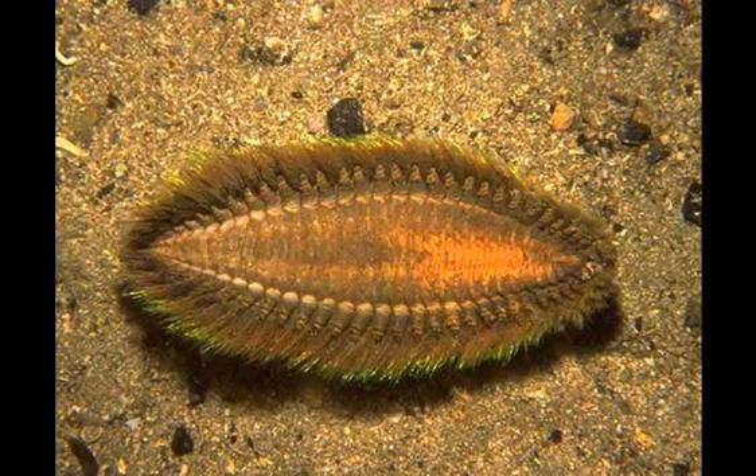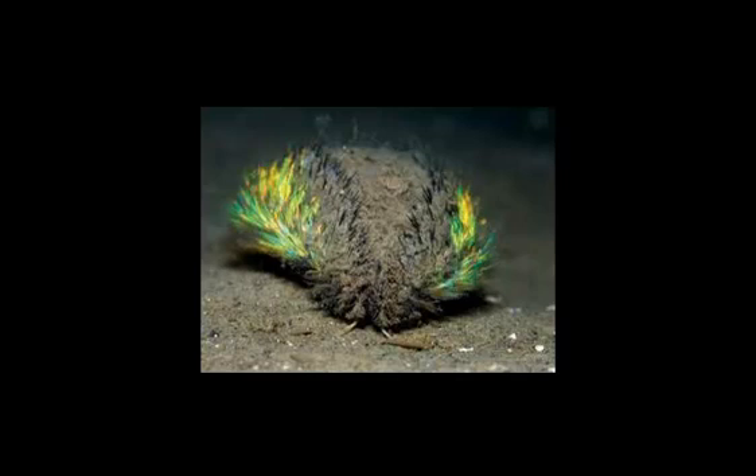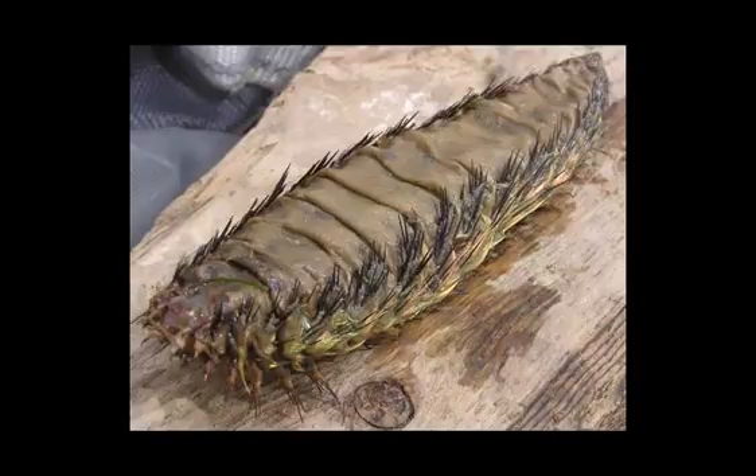Fact 8. Seamice are fairly solitary animals and usually travel within the same 10km radius. They only purposely come together to mate, which is done externally. Fact 9. On its head, near its mouth, the Seamouse has two horn or feeler-like appendages. These are used to help it navigate.